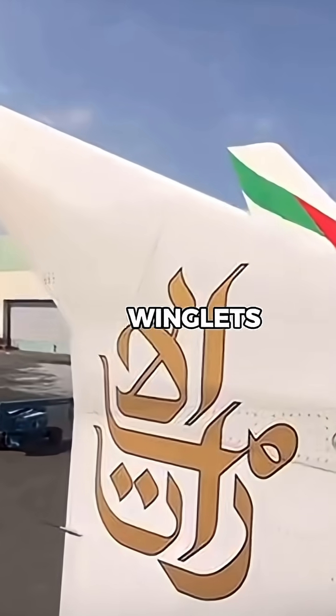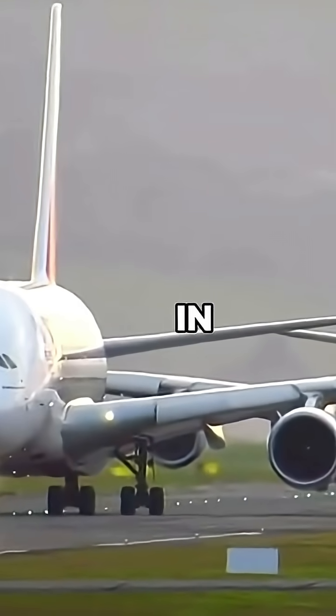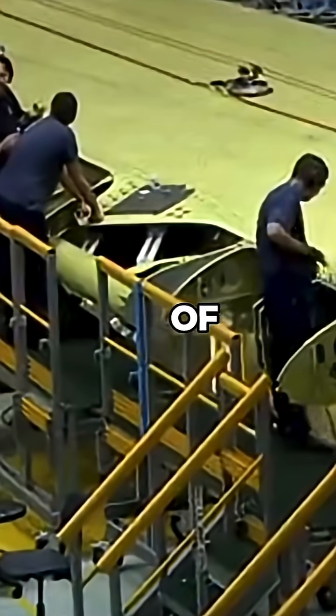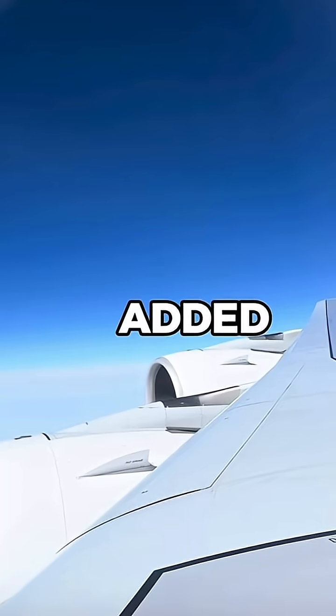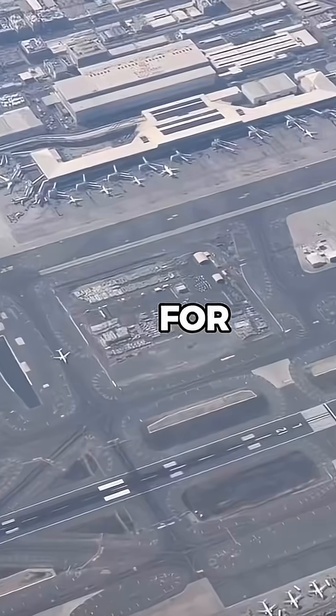Why are the Airbus A380 winglets so tall? The A380 is the biggest passenger jet in the world, and it needs massive wings to lift all that weight. But instead of making the wings even wider, Airbus added tall winglets to improve efficiency without making the plane too big for airports.